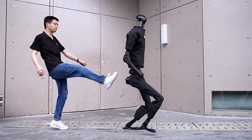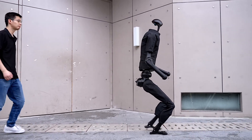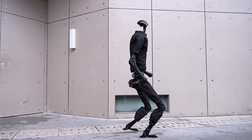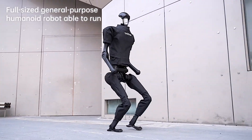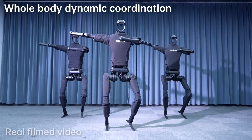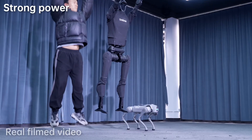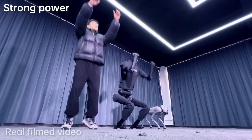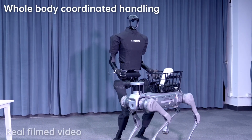What sets the H1 apart? Its agility and strength. Built to conquer complex terrains, this robot can navigate and run on uneven surfaces effortlessly, thanks to its advanced design. The H1 comes equipped with 360-degree perception capability. With its 3D LiDAR and depth camera, it doesn't just see — it understands its environment, creating detailed 3D maps and recognizing objects around it with precision.